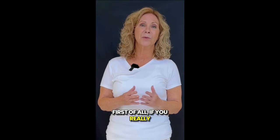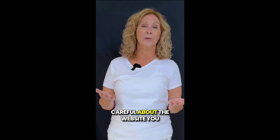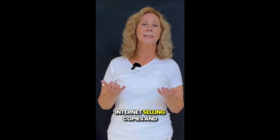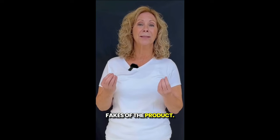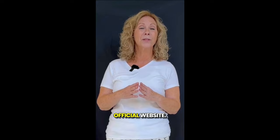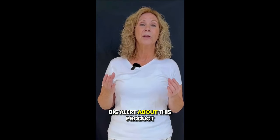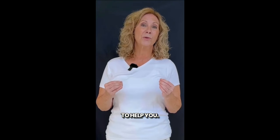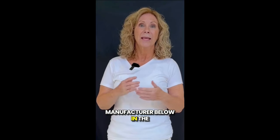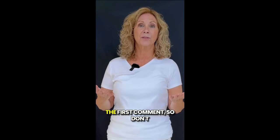First of all, if you really want to buy it, be very careful about the website you buy it from, because there are a lot of scammers on the internet selling copies and fakes of the product. So if you want to buy it, only buy it from the manufacturer's official website. Big alert about this product. To help you, I'll leave the link to the official website of the manufacturer below in the description of this video or in the first comment.